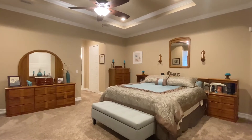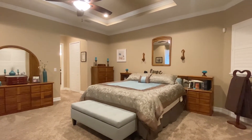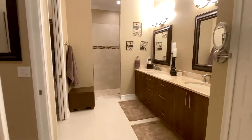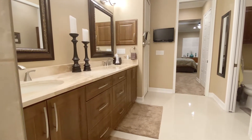The owner's suite offers neutral tone carpeting, crown moldings, plantation shutters, tray ceilings, a spacious ensuite bath with walk-in closets, double sink vanity, granite countertops, and a walk-in tile shower.